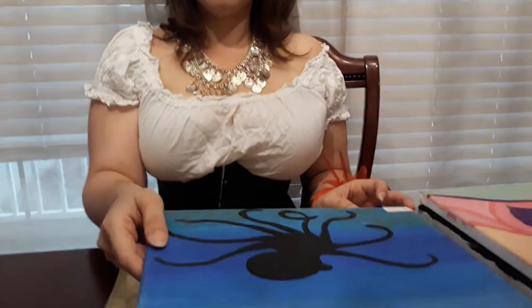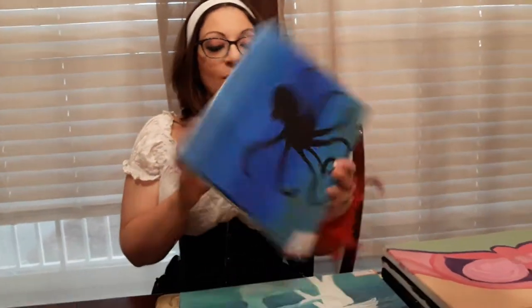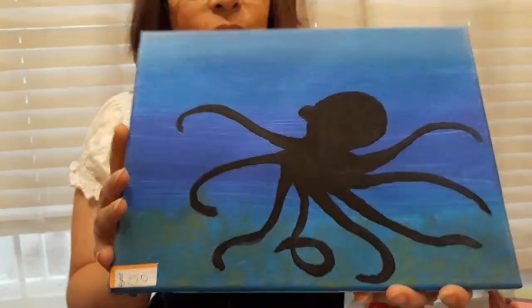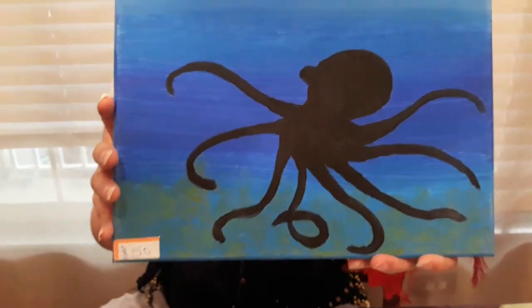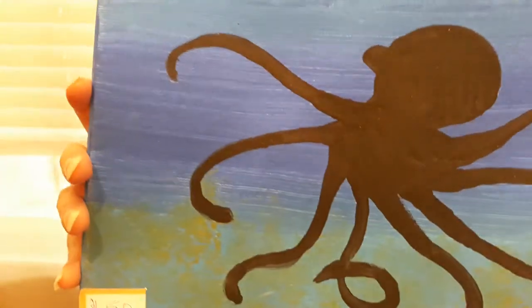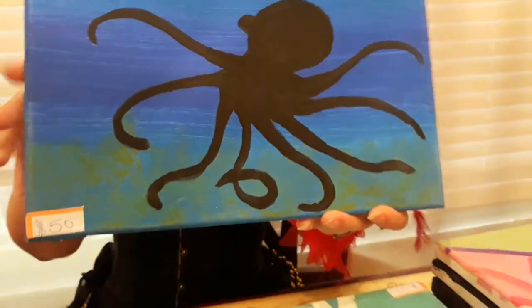Last video I did Space Octopus — well, here's an octopus in its natural habitat. This is Octopus Shadow. After doing the space one, I kind of became obsessed with painting octopi because they're such neat animals. They're so intelligent, and apparently they've got a sense of humor like you wouldn't believe. So this is Octopus Shadow.